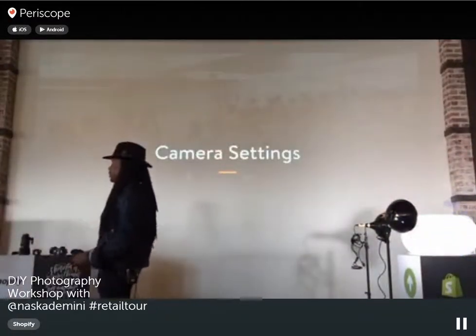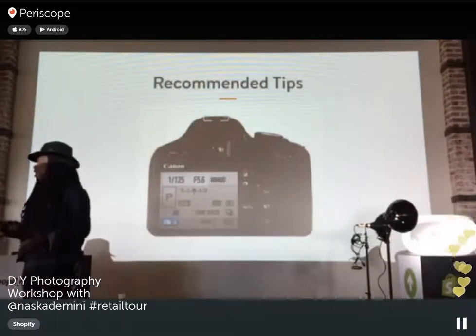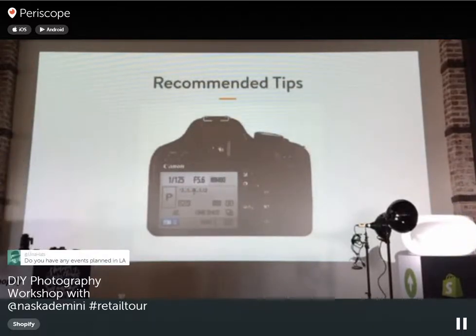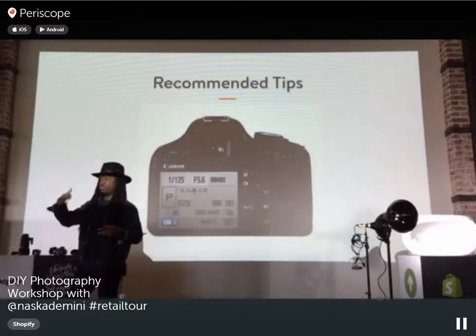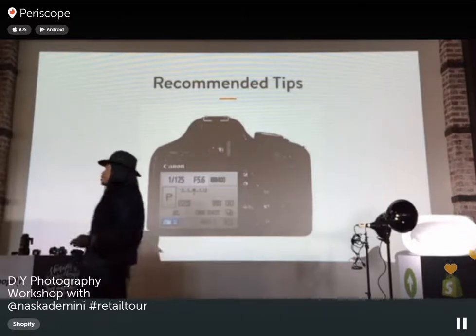For camera settings: when shooting with studio lighting, I always recommend a shutter speed of around 1/250th of a second. Keep your ISO between 100 and 400. For your f-stop (aperture), use f5.6 if you want both the background and model sharp, or go a bit lower if you want that creamy blurred background we discussed earlier.